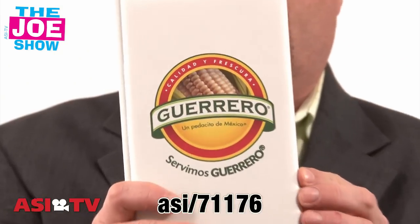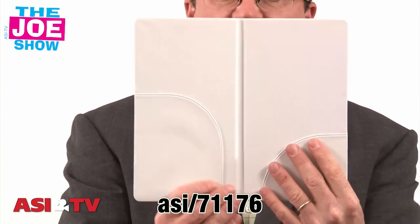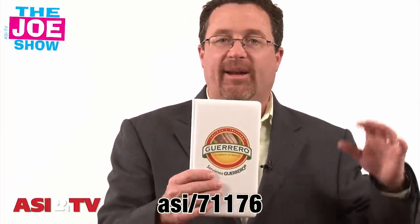We've all seen one of these — we go dining and we get our bill in one of these bill folds. This one has a nice color imprint on the front. Open it up and there are slots for the bills, and you can put a pen in there as well. A restaurant chain can put their logo on this. Also good for anyone who deals with restaurants — whether that's spirits and alcohol companies, a beer distributor, food providers — it would be a great product to give out to restaurants so the restaurants don't have to purchase them themselves.